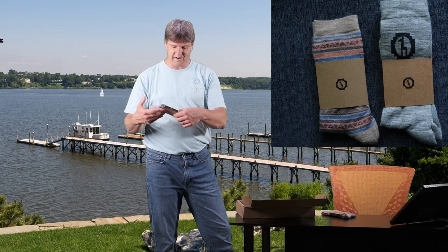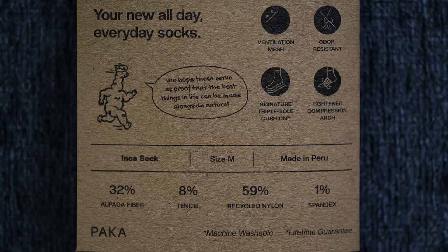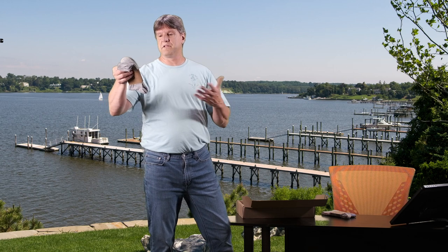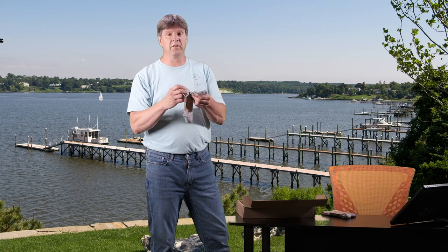The socks are definitely nice and soft — really nice socks. The packaging describes them as a crew sock made in Peru with ventilation mesh, odor resistance, a signature triple sole cushion, and a tightened compression arch. They claim these are going to be your all-day, every-day socks, and they really are nice and soft.